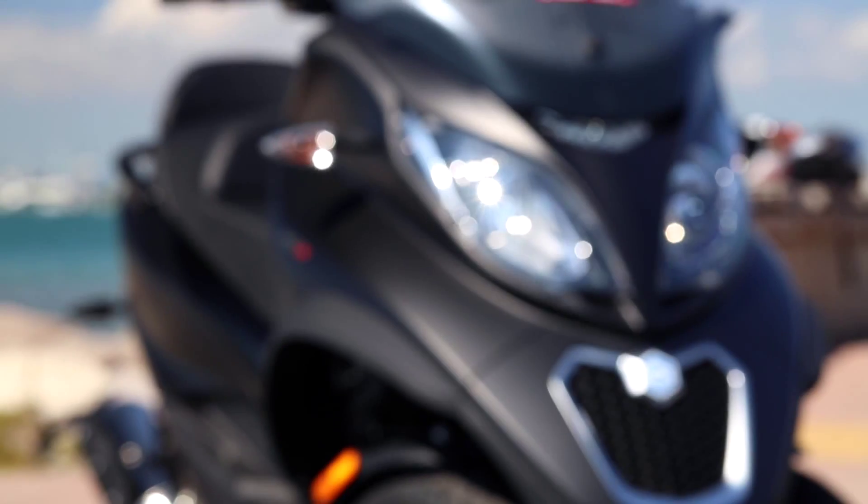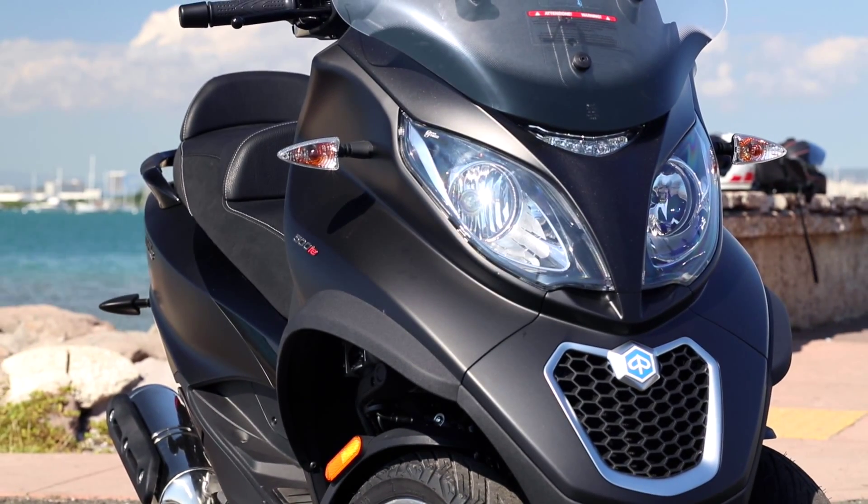The Piaggio MP3 is a super fun bike to ride, great gas mileage, cheap insurance, plenty of storage, real easy and real fun to ride — a great way to see the islands.